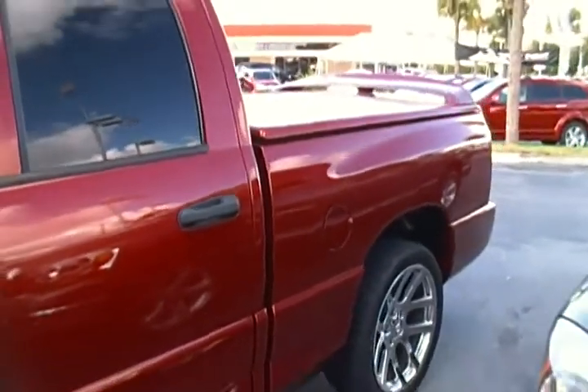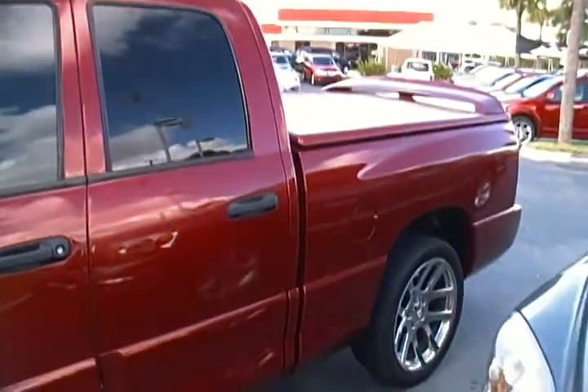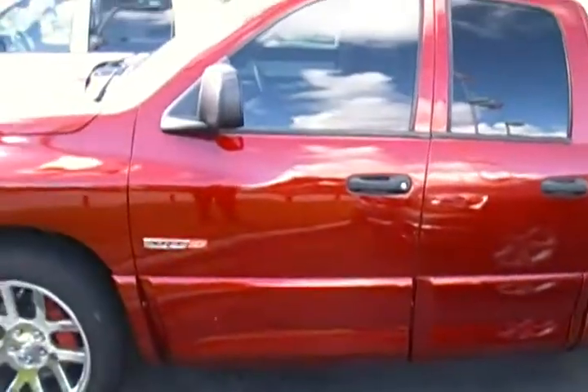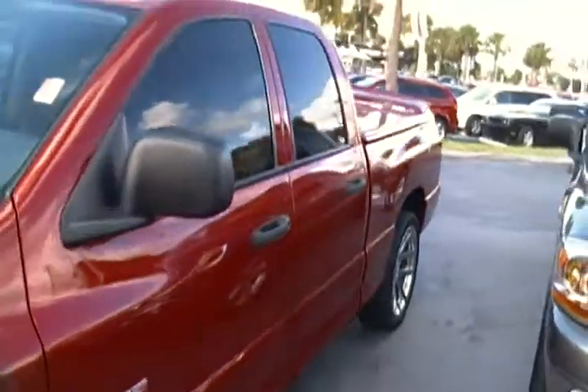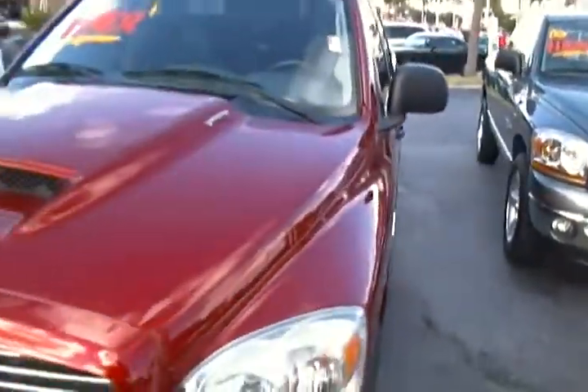You can see this particular vehicle in the heart of Davie. We're located on University Drive in between Sterling and Griffin Road, or you can check us out on the web at UniversityDodge.com, or come on down to Rob Landon's University Dodge — home of the no bull.